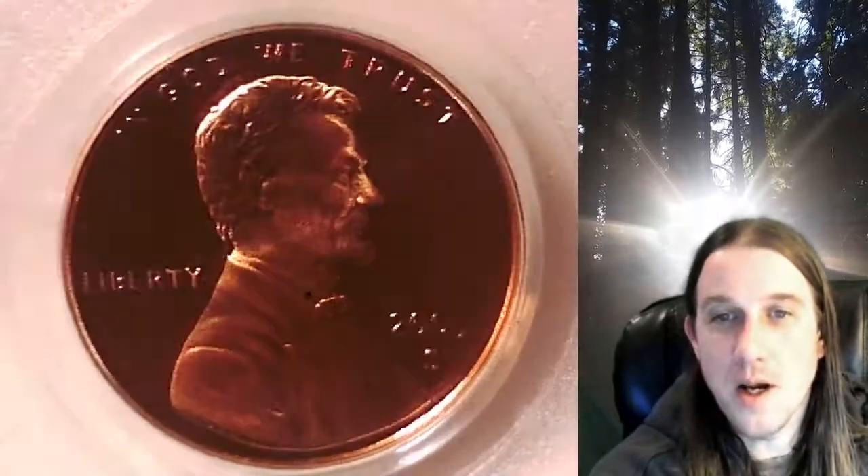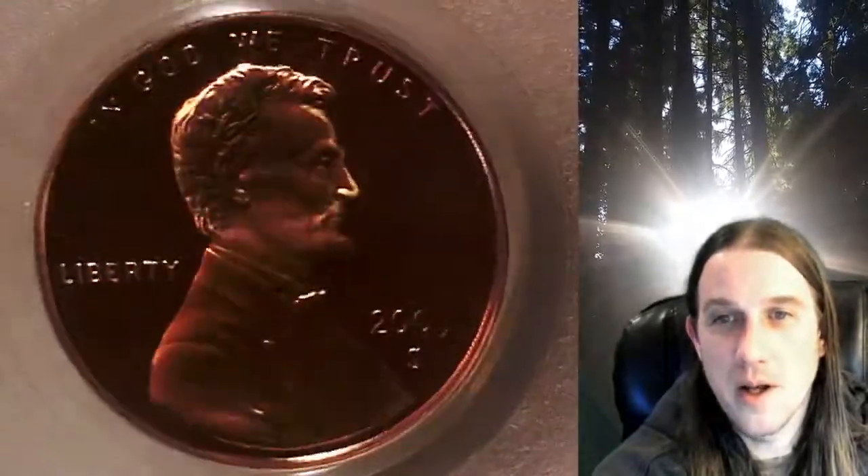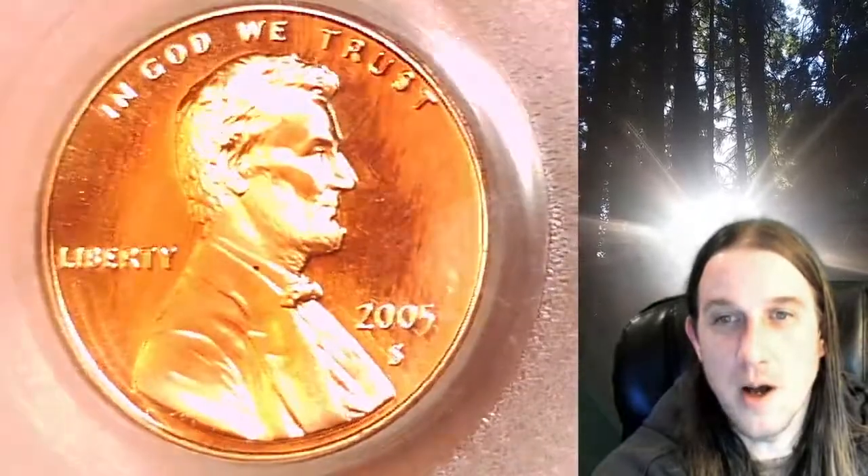This coin is going to go up for sale on my eBay store. You can find a link in the description below the video — it'll take you to this exact coin on eBay. Once there, you can also find over 5,000 PCGS graded coins for sale on my eBay store.